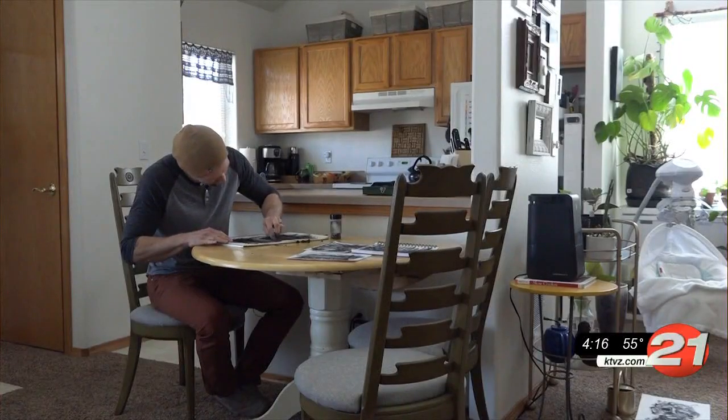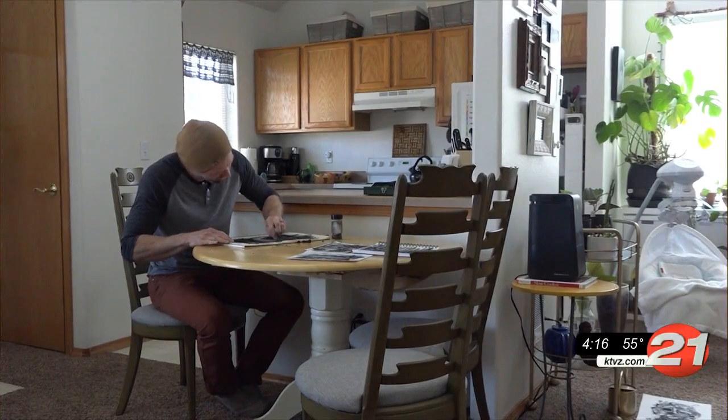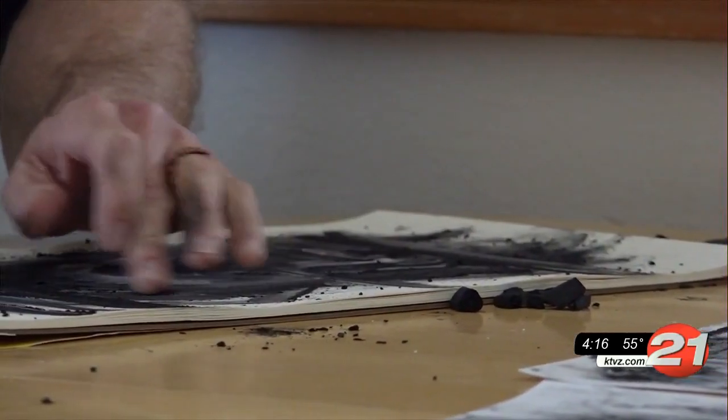In the aftermath of last summer's devastating wildfires, one Bend man is turning the ruins into art. Jack Hirsch has the story. Troy Stith uses a medium in his artwork that might not be so common. He started walking through forests of charcoal and realized: why not use what's available out here?